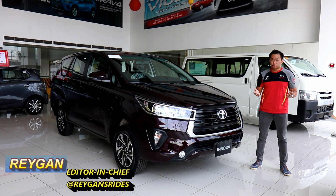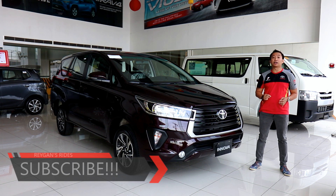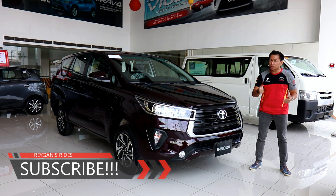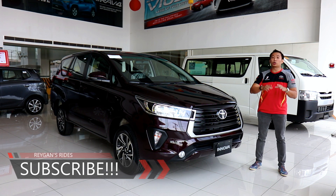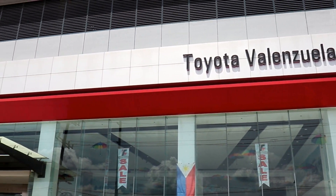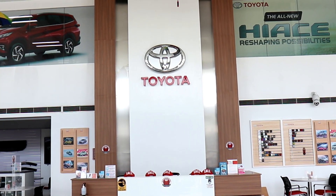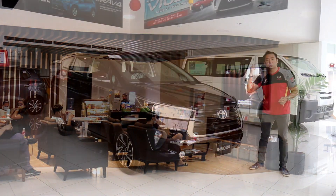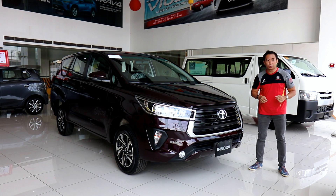Hello guys, I'm Regan and welcome back to another car review. If you're new to my channel, I hope you hit that subscribe button and become part of the Regan Strides Army. If you're my subscriber already, thank you so much for your support by watching this video. I also hope that you give it a like. Special thanks to Toyota Valenzuela for giving us this awesome opportunity to feature the Refresh Toyota Innova E. If you have any questions for any of the Toyota lineup, you may head on down to Toyota Valenzuela or contact the person in my description below.